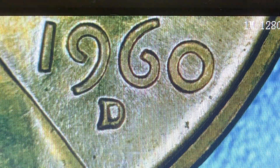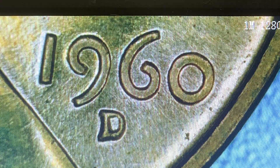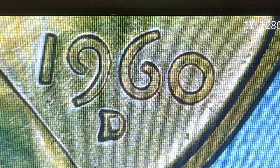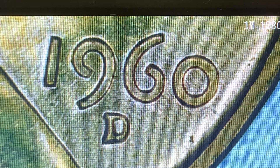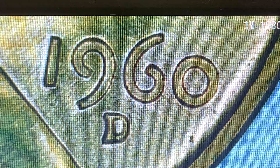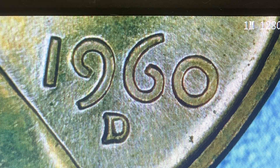We'll see if we can find varieties that are worth something — like large date over small date, or small date over large date, which pay well. Or we can find the 1960-D D-over-D small date over large date: in MS-63 red-brown that's around $165, and in MS-65 red that's around $325.